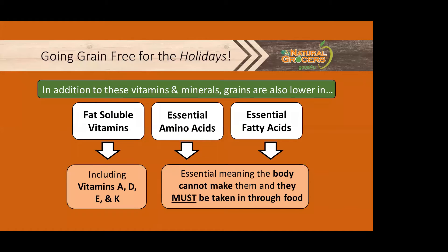In addition to these 13 vitamins and minerals, grains are also lower in fat-soluble vitamins like A, D, E, and K, in addition to essential amino acids and essential fatty acids. Essential means that the body cannot make them and they must be taken in through food or supplementation. Best sources of these include animal products, nuts and seeds, and veggies.